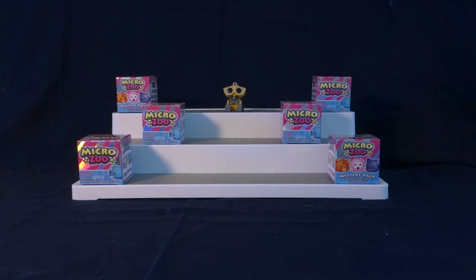Hello everyone and welcome to Wally's World of Toys. Thank you all so much for being here. If you're new, please remember to hit that red subscribe button down below and to turn on the gray notification bell next to it so you won't miss any videos.